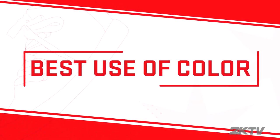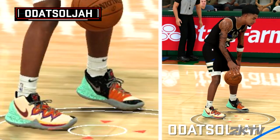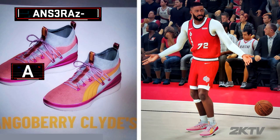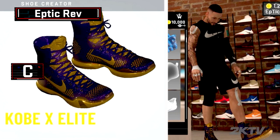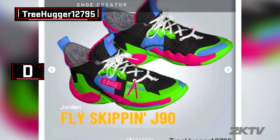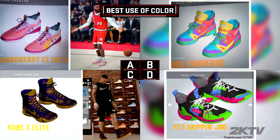Here are the four finalists for best use of color. In this category, it's all about the balance of sophistication and quality, and these colorways have it all. But who did it best? Will you go for Ancerra's refreshing Mango Berry Clyde? Boom Jam's 90s Converse design? Eptic Rev's Elite Kobe tribute? Or Treehugger's Fly Skippin' J 90? It's up to you to decide. Vote now.